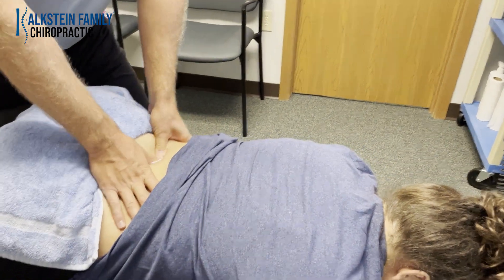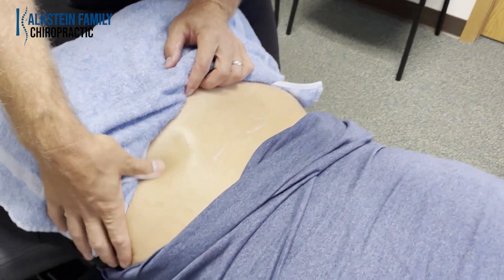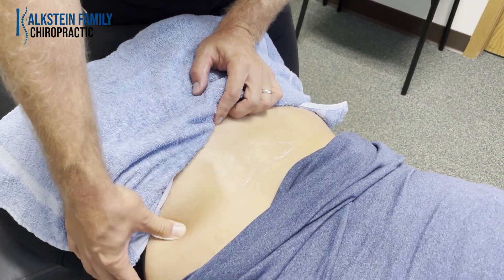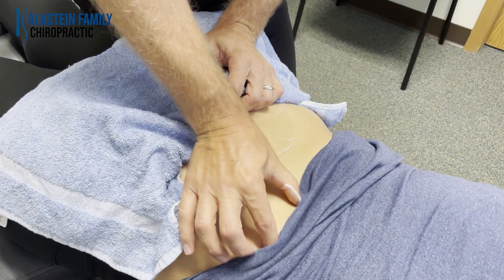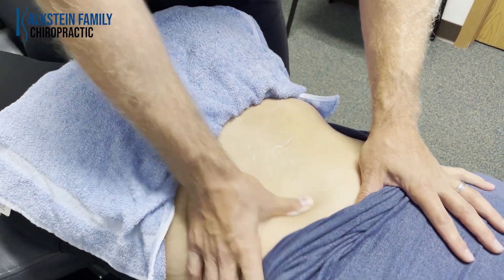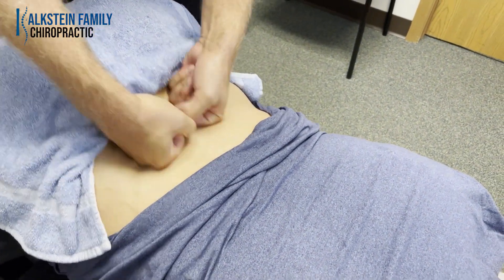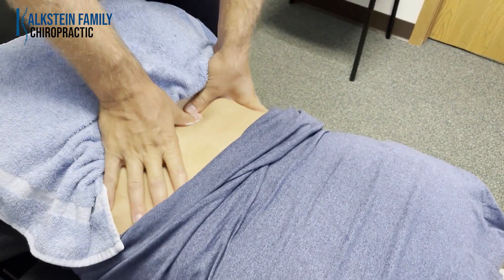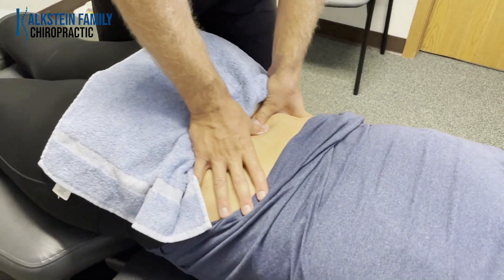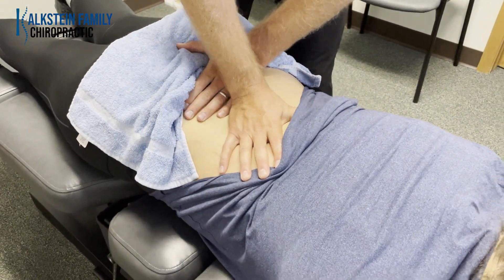We're doing trigger point therapy to her QL muscles. The QL muscle attaches to your ilium, which runs from your SI here all the way out to the front. That muscle attaches to the ilium and runs up to the lumbar spine — it's a big paraspinal lumbar muscle that can get very tight and build up a lot of tension in the low back. When someone comes in with low back or hip pain, we typically do soft tissue work along with the adjustment.